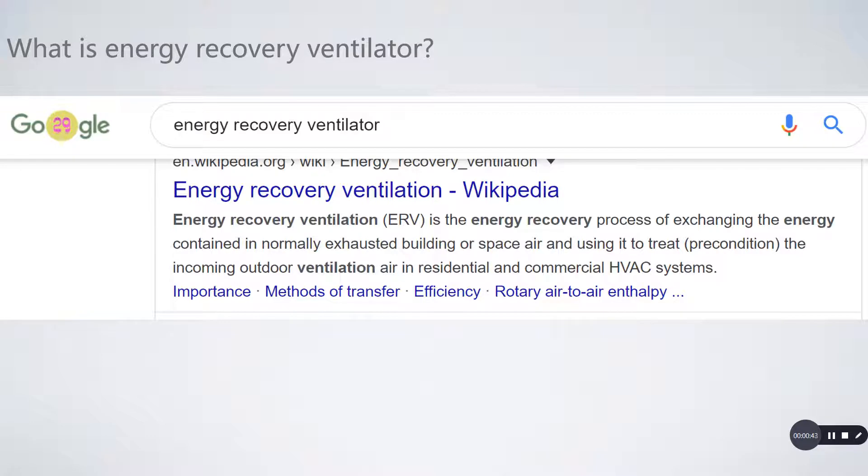Here's Wikipedia's explanation: the energy recovery ventilator is the energy recovery process of exchanging the energy contained in normally exhausted building or space air and using it to treat or precondition incoming outdoor ventilation air in residential and commercial HVAC systems.